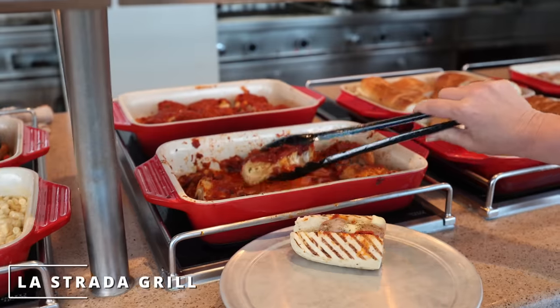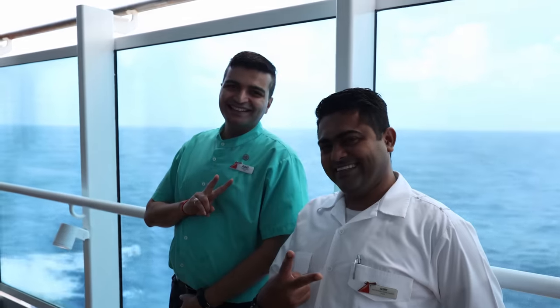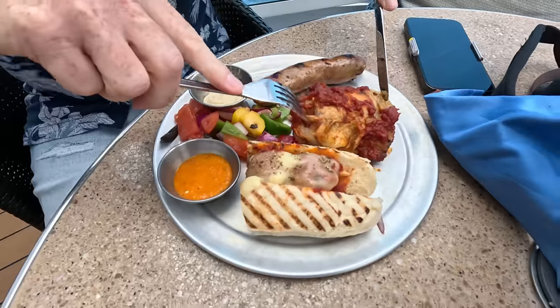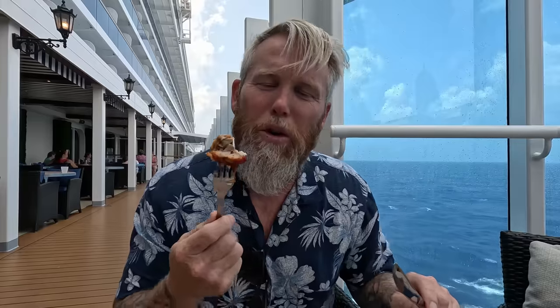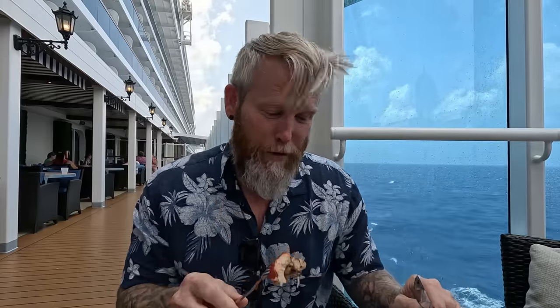This is La Strada Grill — it's open on sea days for lunch and takes the place of being an anchor dining spot. The chicken is like chicken cacciatore almost, like chicken with tomato sauce on top. For a quick bite when you need something in your stomach, it works.